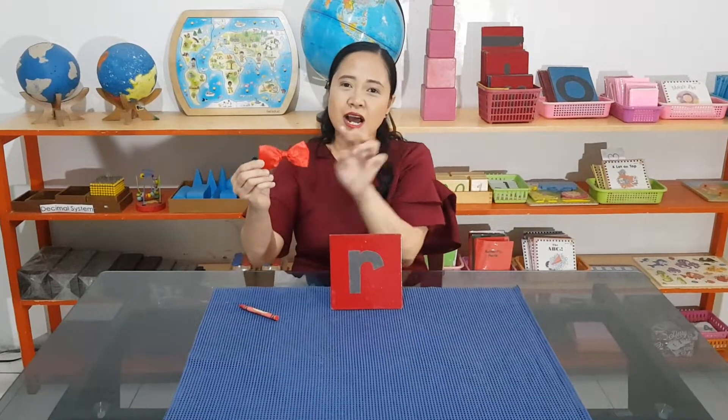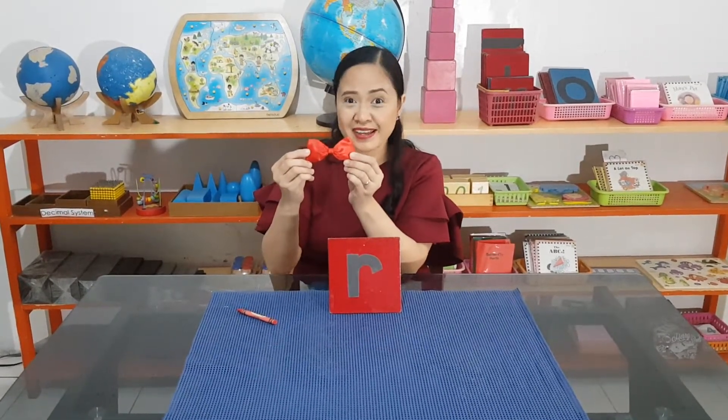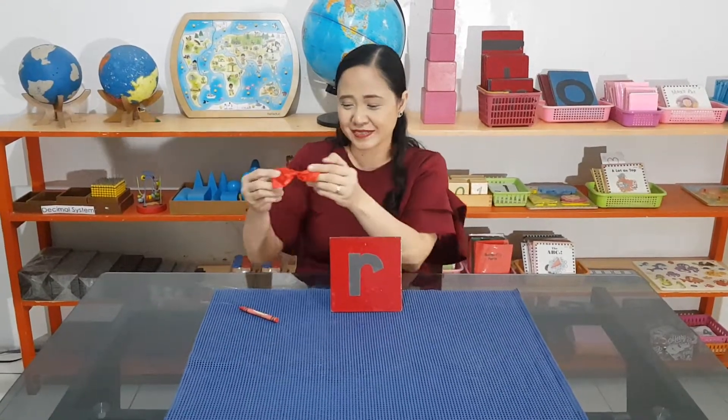This is a ribbon. It's also a red ribbon. Sounds familiar? Do you eat red ribbon cake? That's okay, but not too much because your teeth — look at me like that.